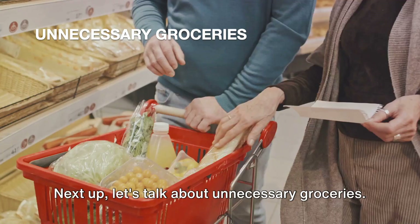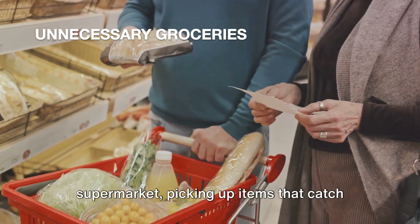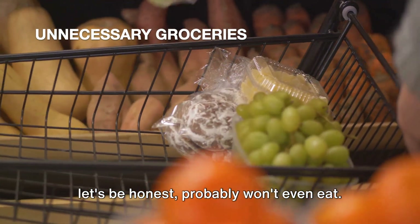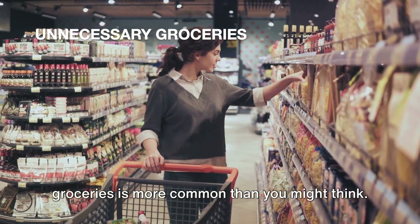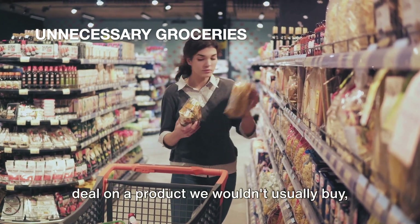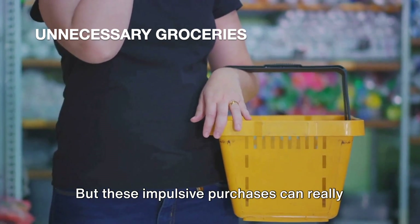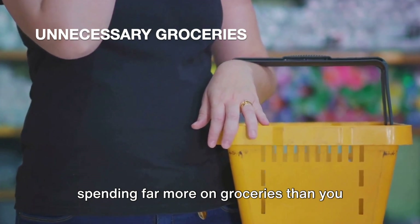Next up, let's talk about unnecessary groceries. We've all been there — we stroll down the aisles of our favorite supermarket, picking up items that catch our eye, only to end up with a fridge full of food we don't really need and probably won't even eat. This habit of buying unnecessary groceries is more common than you might think. It's easy to be tempted by a two-for-one deal on a product we wouldn't usually buy, or to pick up that fancy artisanal cheese just because it looks good on the shelf. But these impulsive purchases can really add up, and before you know it, you're spending far more on groceries than you intended to.